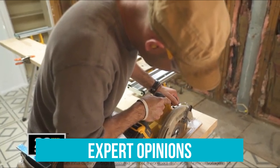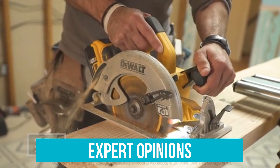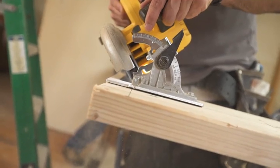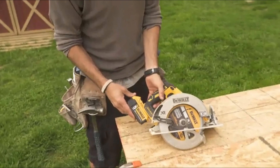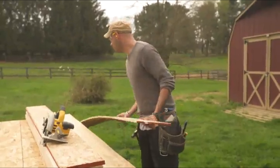Expert opinions about the Flexvolt circular saw. The Devault Flexvolt circular saw has been highly rated by experts who say that it is a great saw for both professional and DIY users. If you're looking for a powerful circular saw that can handle a variety of applications, the Devault Flexvolt circular saw is a great option.